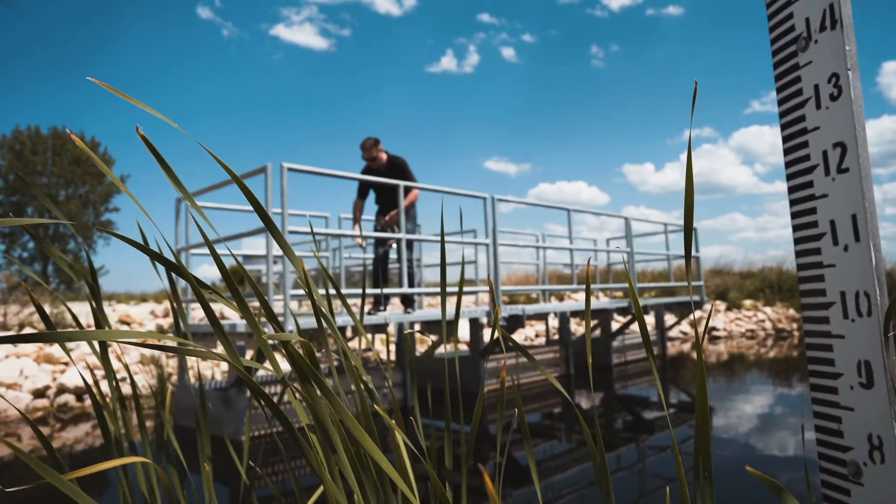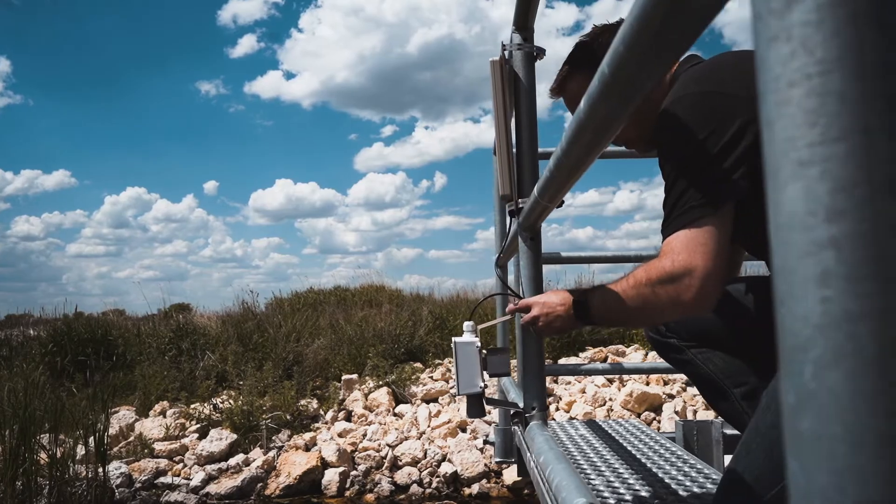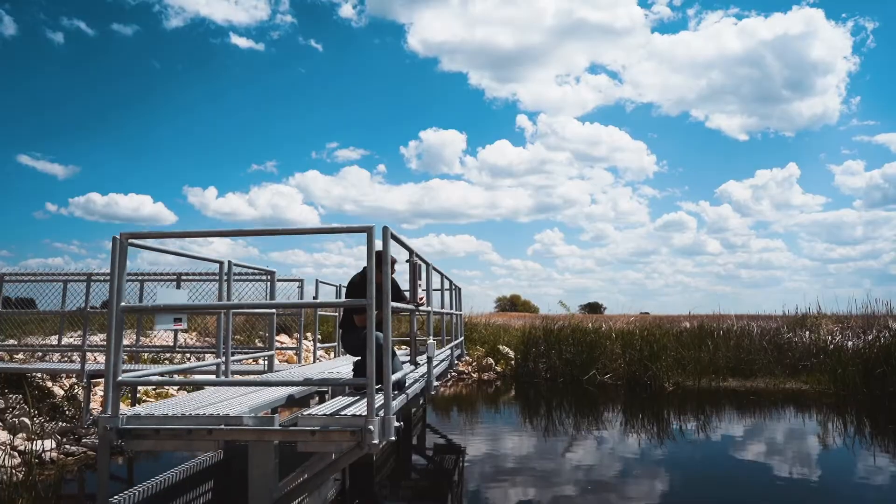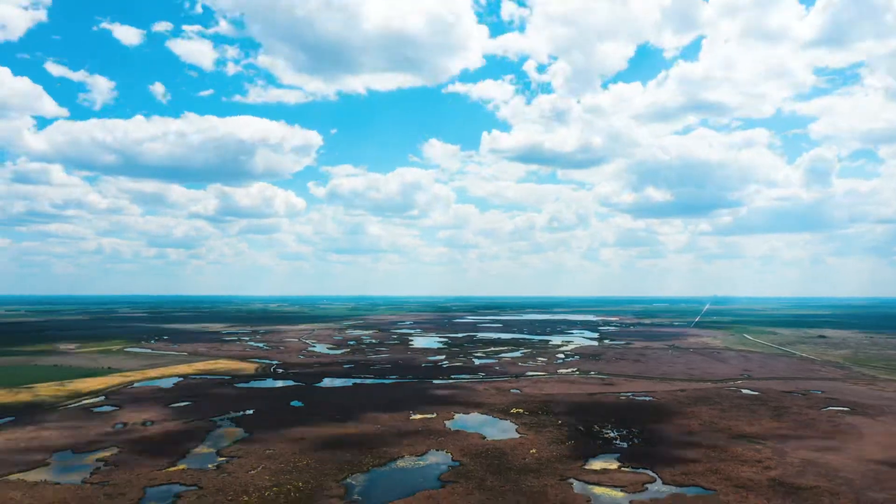All of that data is going to be flowing back into Ducks Unlimited. With IoT, we're not necessarily going to cover all 12,000 projects, but a significant number of them. So we're going to be generating a significant amount of data in the next couple of years as we onboard all of these sensors.